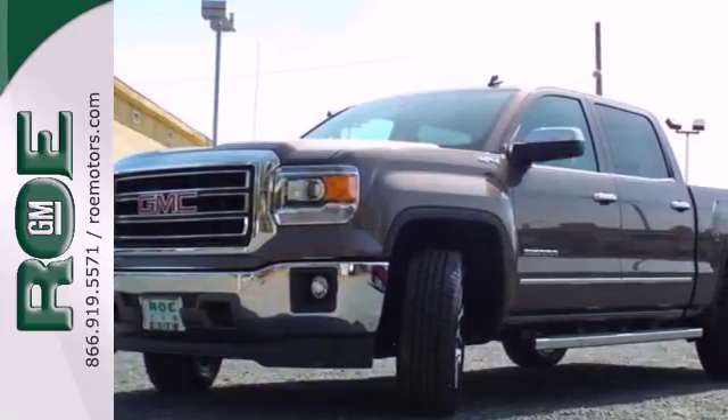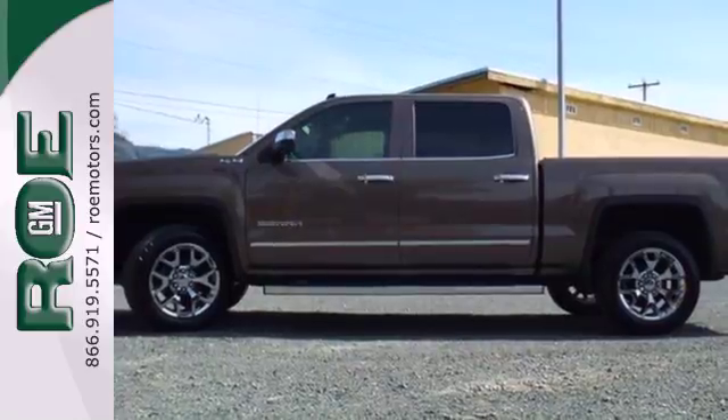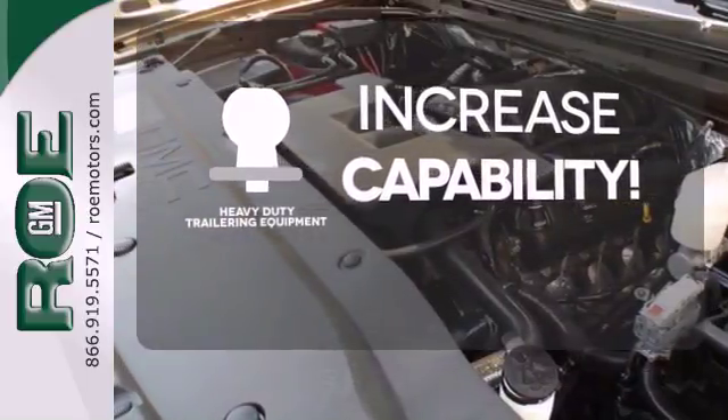This pickup comes nicely equipped with cruise control, air conditioning, a trip computer, and power windows and locks. You're set to handle any job or haul any of your toys with the included heavy duty trailering equipment.